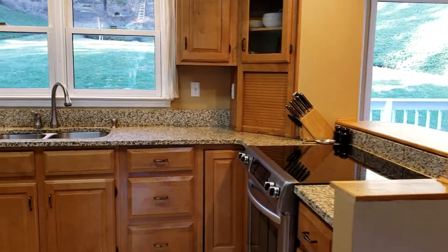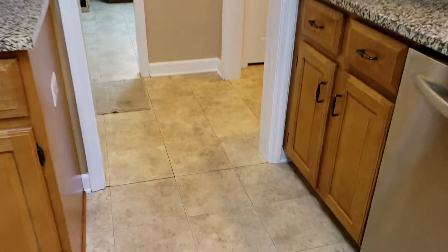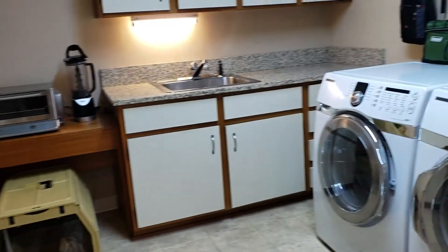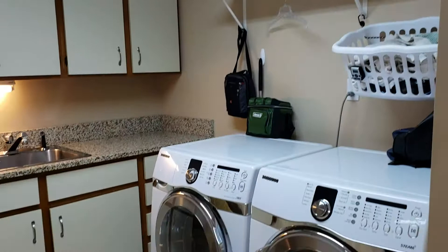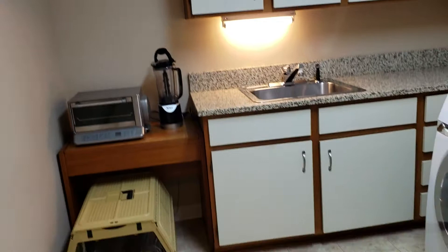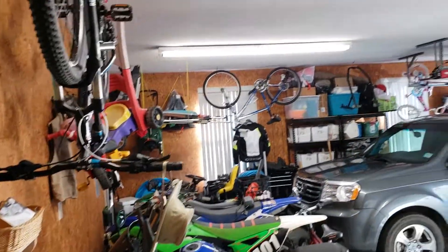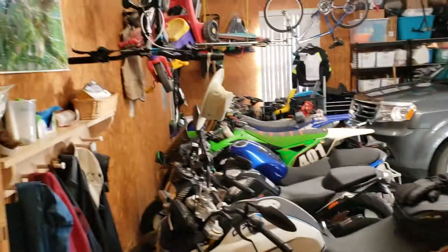We'll walk through the kitchen now to the laundry. Love the size of this laundry room — there's all this storage at the top, the two side by side, no stackers in here. And then off to the left you can walk into the garage. There's actually a workshop to the side off the garage, with lots of parking out there too.